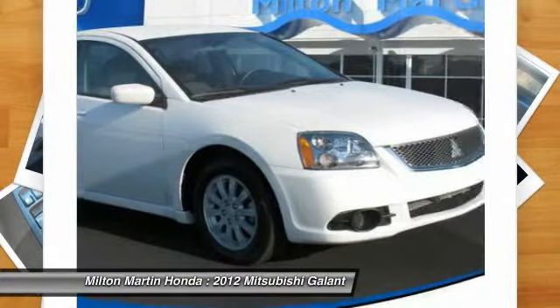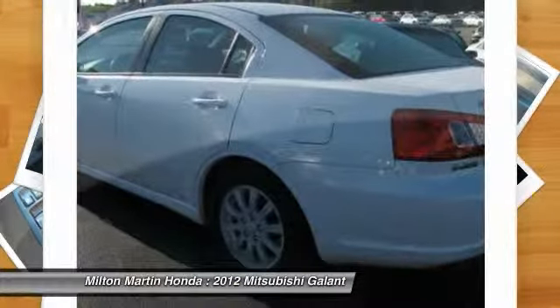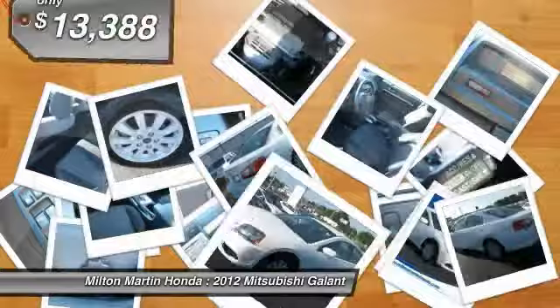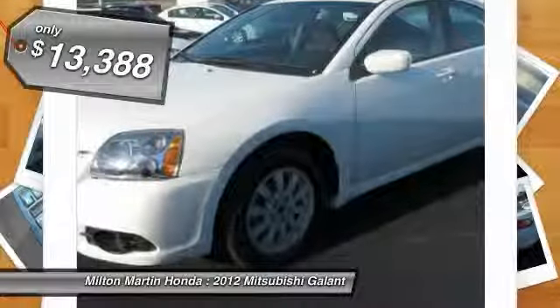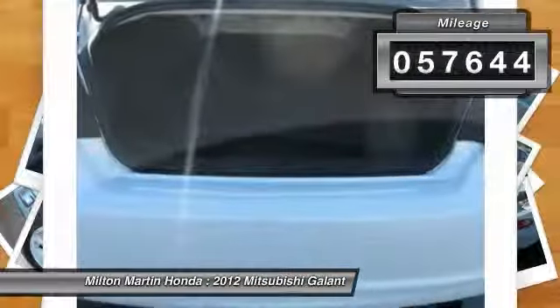It's not just the roomy plush interior that makes driving Gallant a pleasure. It is constructed to make your experience on the road exceptional and is priced below $15,000. This vehicle has less than 60,000 miles.